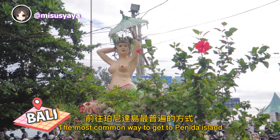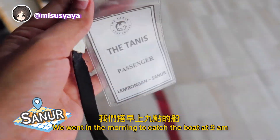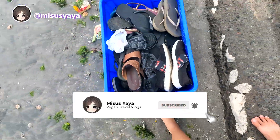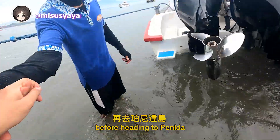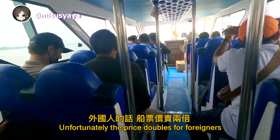The most common way to get to Penida Island is by taking a fast boat from Sanur Harbor. There are several companies with different schedules to choose from. We went in the morning to catch the boat at 9am. We decided to have a half-day trip in Lembongan first before heading to Penida. The ticket cost 75k per person for a local, but unfortunately the price doubles for foreigners.